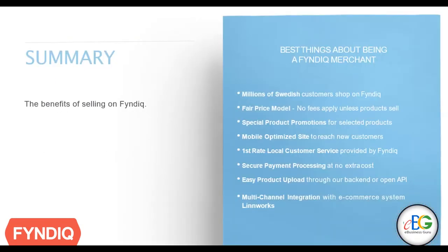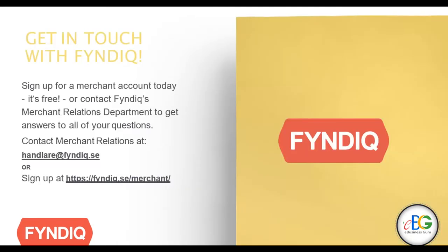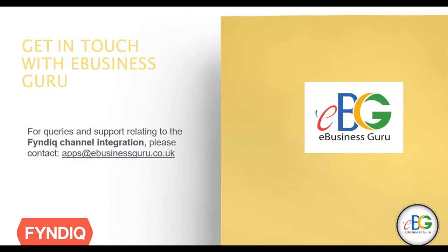It's so clear that the benefits of selling on FinDeek are endless. If you're a Limworks seller and you're interested in selling on FinDeek, please take note of the details on the screen. And if you'd like to sign up, the details are also available in the description box below. Any queries relating to the integration or for support, just drop an email to apps.ebusinessguru.co.uk.